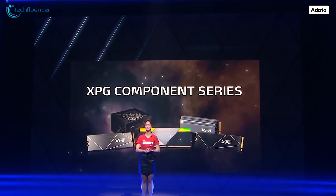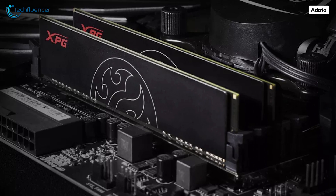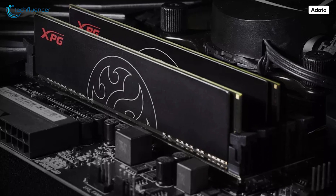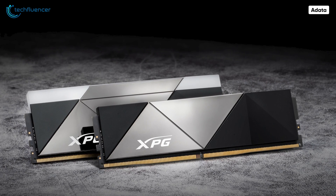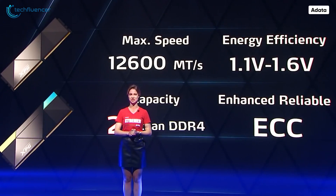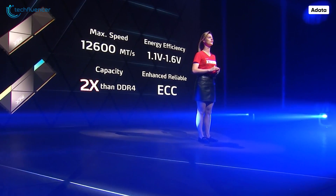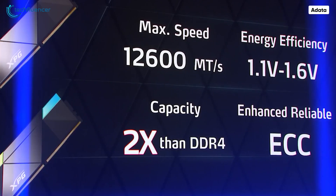ADATA hosted this year's event online, showcasing a handful of next-gen hardware including their upcoming DDR5 memory stick. They teased how these memories will be offered at up to 64GB of capacity at only 1.1V of power and 8400 MT per second of speed. They also revealed some information about their XPG variant, which will have a whopping speed of 12600 MT per second at only 1.6V.